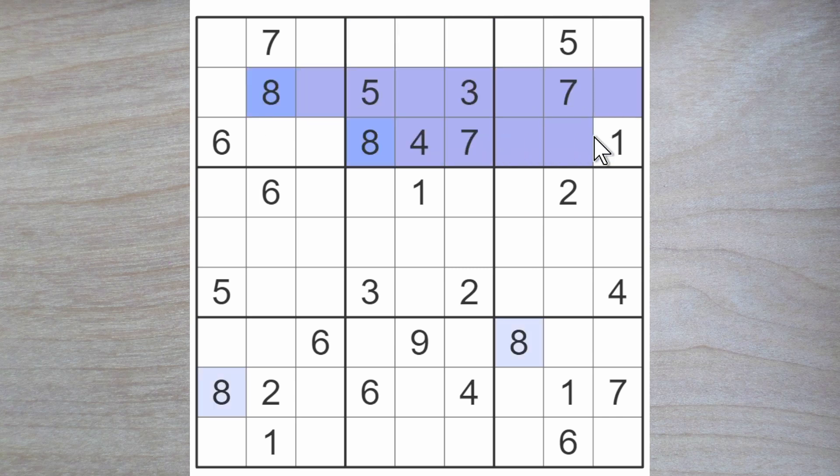There's an eight blocking over here though and another blocking up. Here is an eight blocking up here, so here is an eight. We do have a lot of sixes over here.